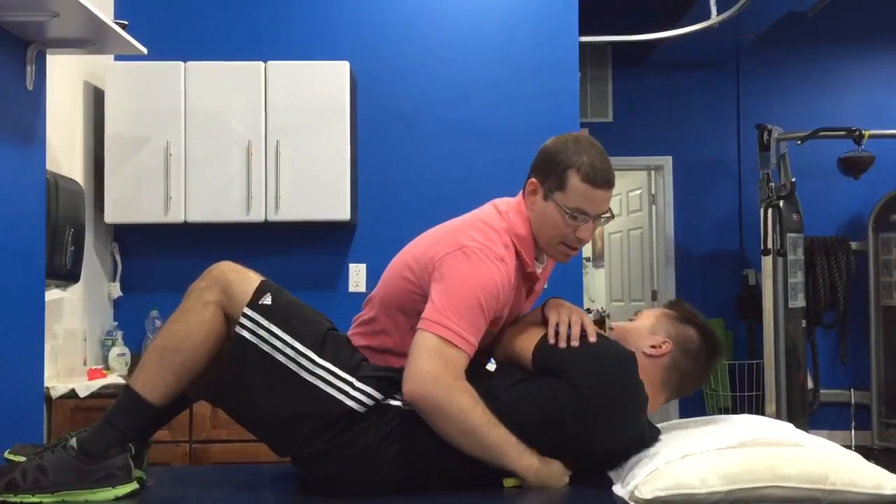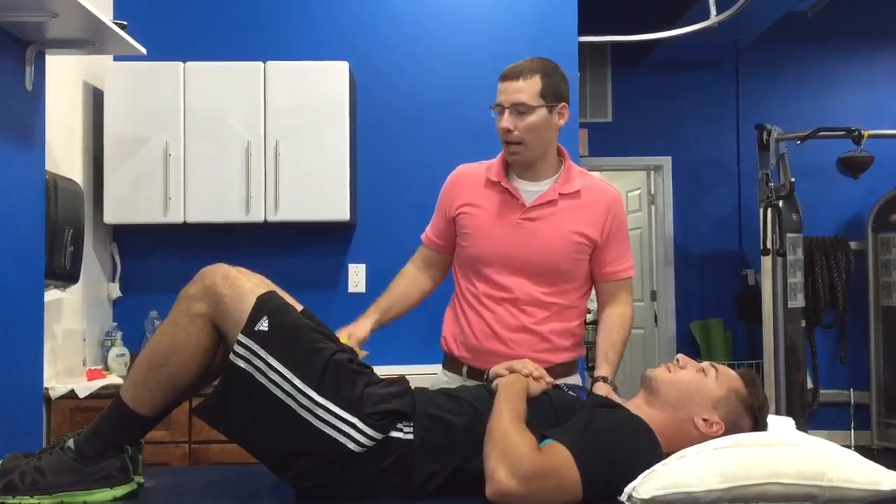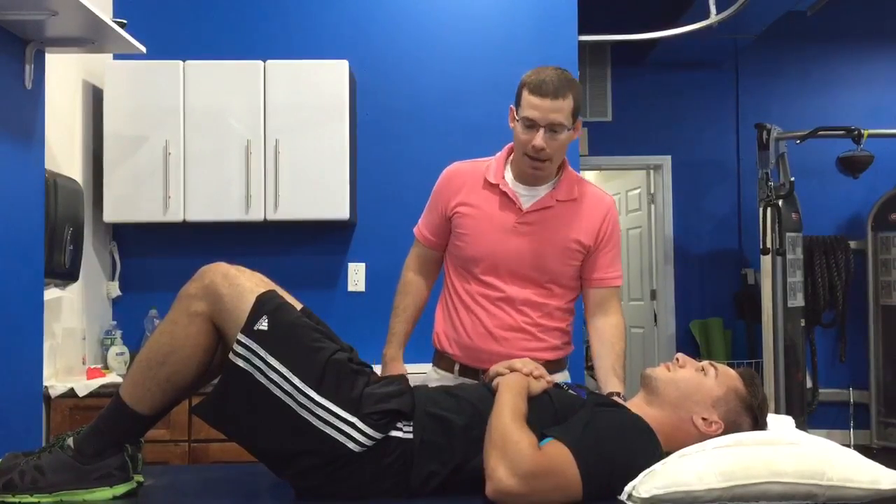All right, good. At that point we're going to go over some exercises to try to improve the mobility, or the stability, with the new mobility that he now has.